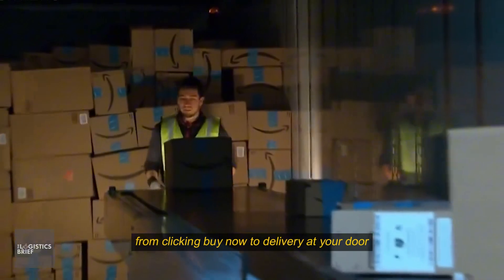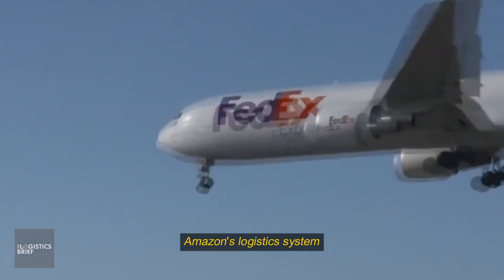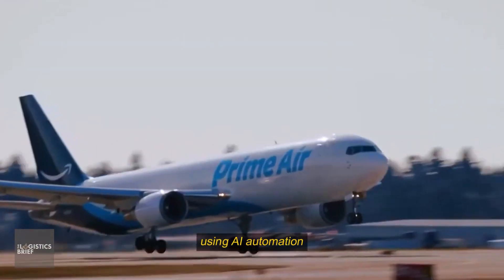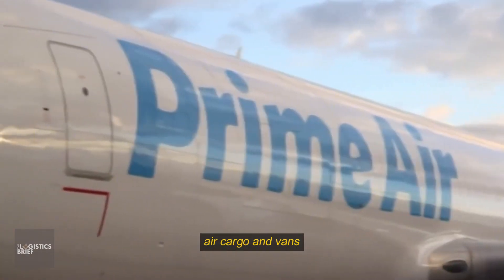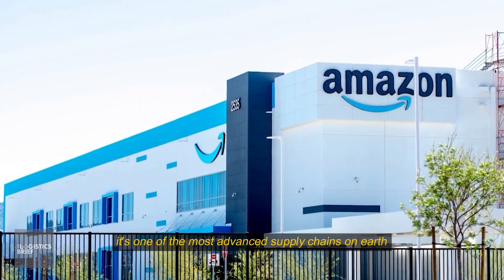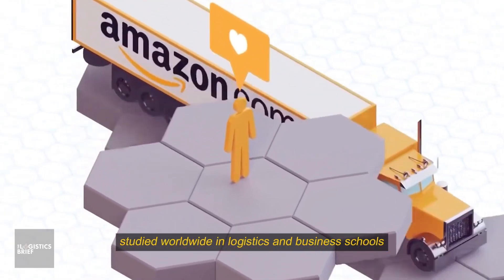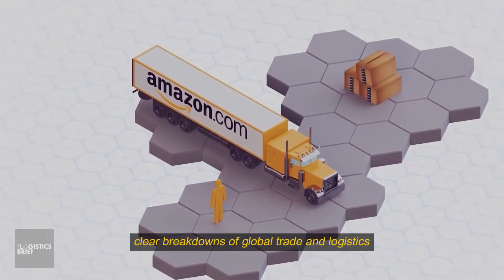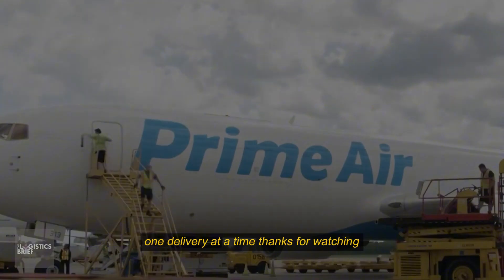From clicking buy now to delivery at your door, Amazon's logistics system makes millions of real-time decisions using AI, automation, air cargo, and vans. It's one of the most advanced supply chains on earth, studied worldwide in logistics and business schools. Subscribe for more clear breakdowns of global trade and logistics, one delivery at a time.